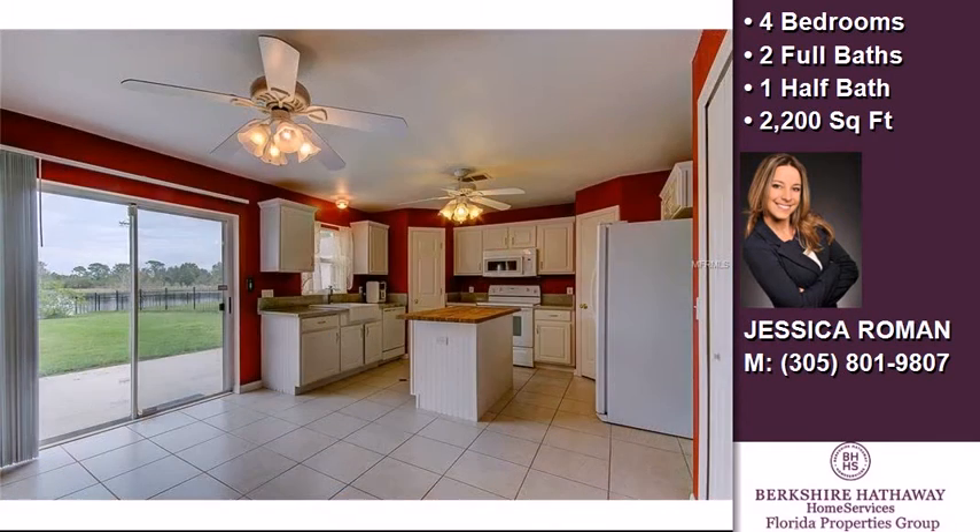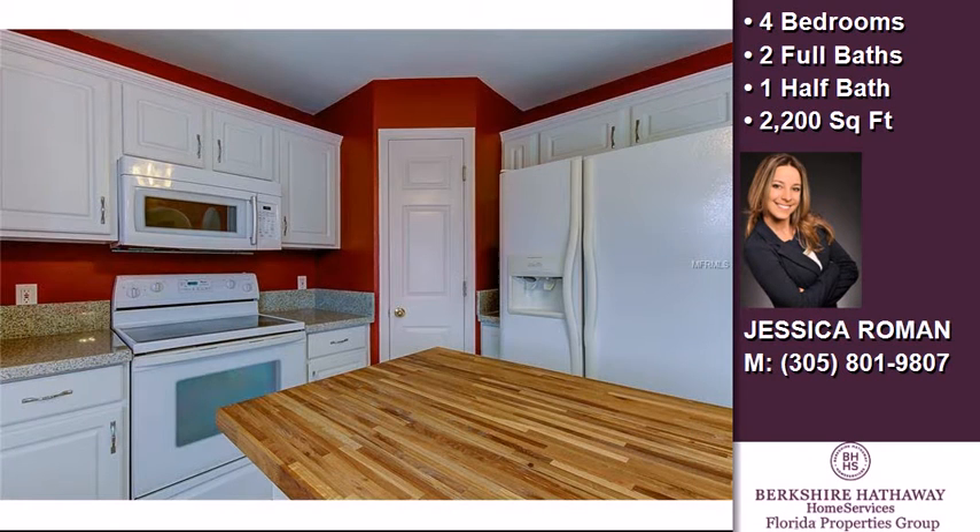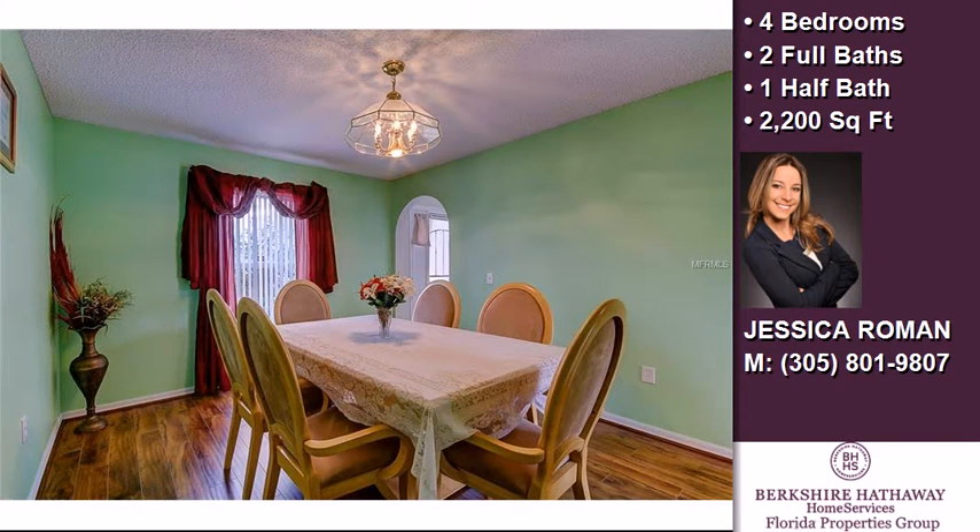The approximate square footage is 2,200 square feet. This property is represented by Jessica Roman with Prudential Tropical Realty.